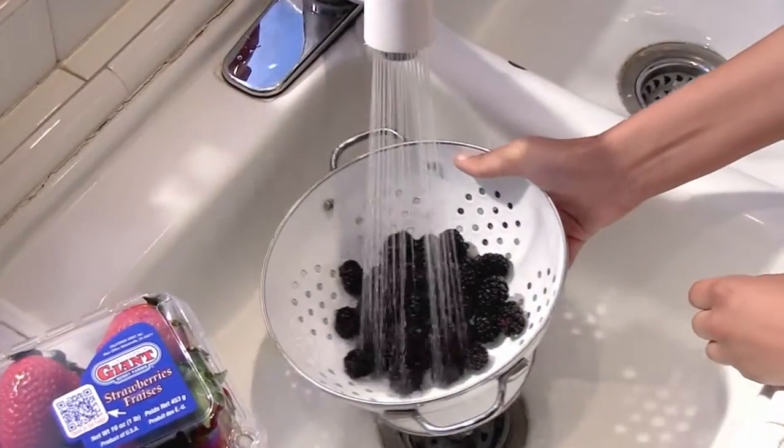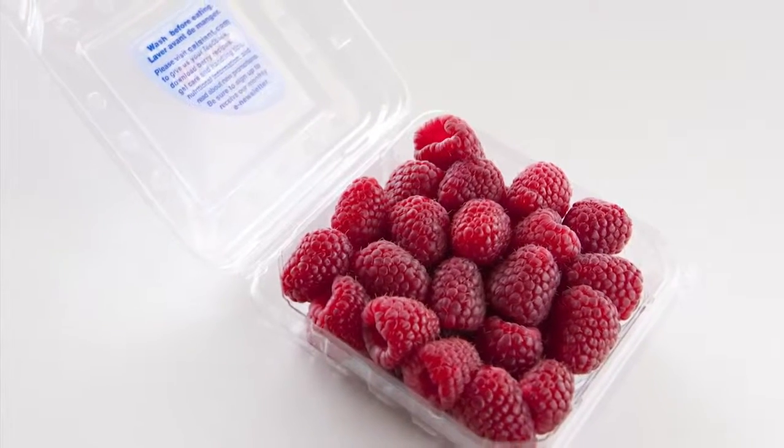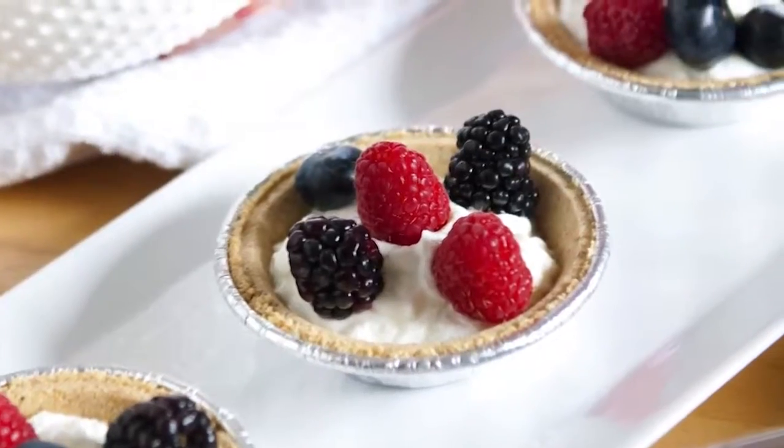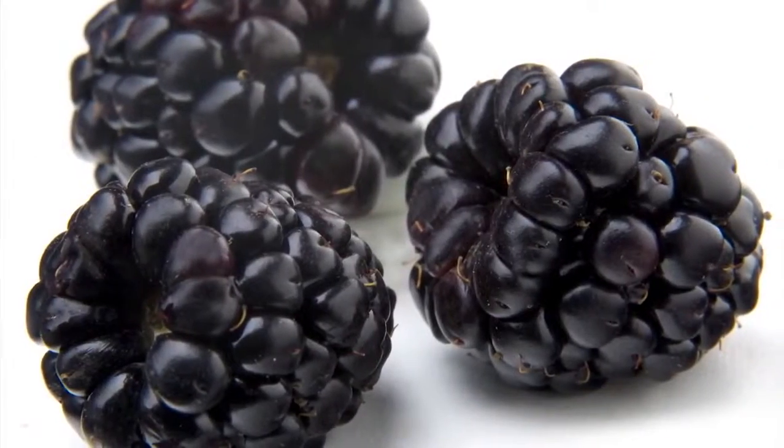Blackberries and raspberries should be firm, dry, and evenly colored with a slight sheen. Avoid dented or bruised berries, often indicated by moisture and leakage at the bottom of the container.